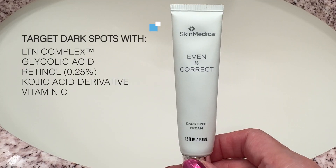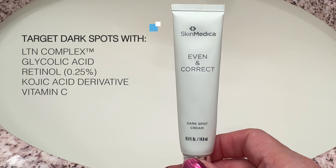This clinically proven treatment booster features a powerhouse blend of botanical extracts, antioxidants, and brightening agents to target dark spots, discoloration, and uneven skin tone.